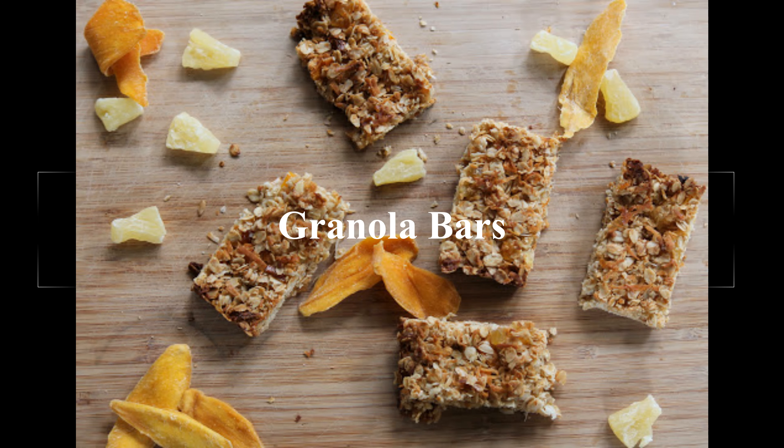Number 7: Granola bars. What could be healthier than a granola bar — oats, raisins, nuts? But take the time to read the labels to find the healthiest ones. High fructose corn syrup (HFCS) is used to sweeten the granola and bind the ingredients together. HFCS is linked to behavioral issues, obesity, high blood pressure, and type 2 diabetes in kids.